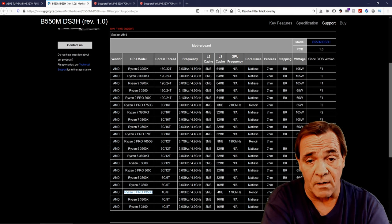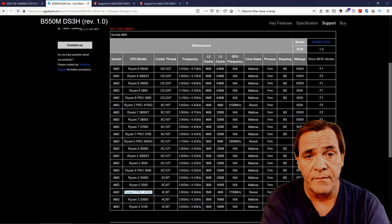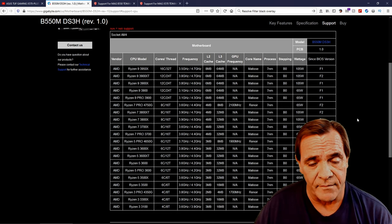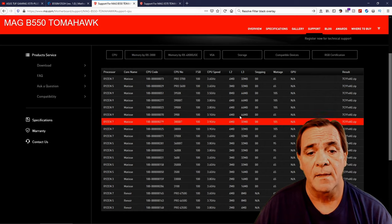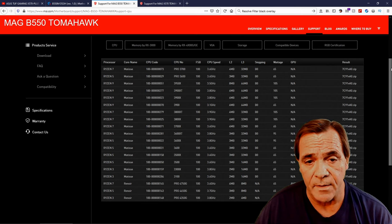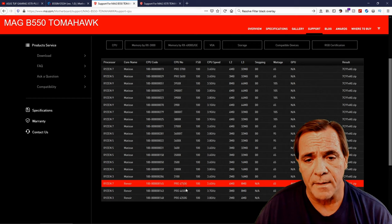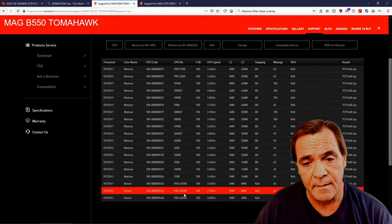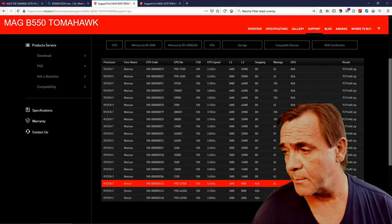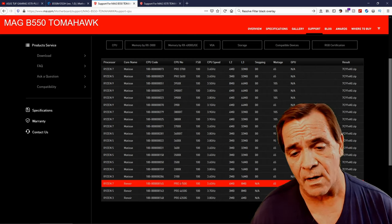This is all Zen 2, and the naming is confusing. The B550 only supports Ryzen 3000 processors. Now looking at the MSI MAG B550 Tomahawk — its complete CPU list is also all 3000 series, except for those mobile APUs at the bottom that aren't released to the public yet, only to OEMs. The APUs have integrated graphics, which is part of why you get a B550 — they have graphics ports on the back.